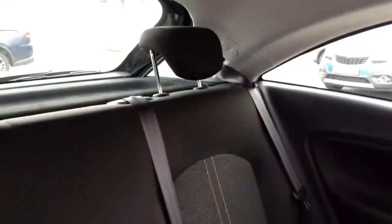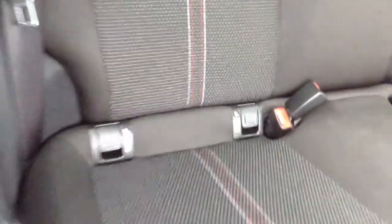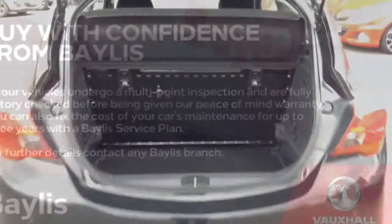In the back of the car we have two movable headrests, three seatbelts, and two sets of ISOFIX seatbelt points for a child's car seat, which is a much safer option as it locks it into position. And we can see the boot is very spacious.